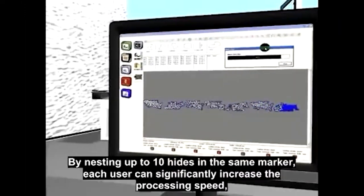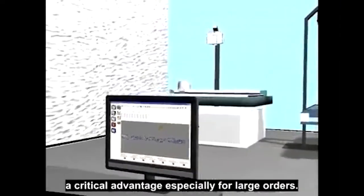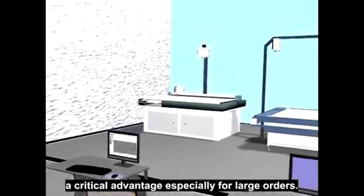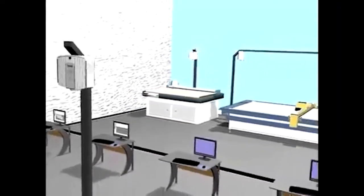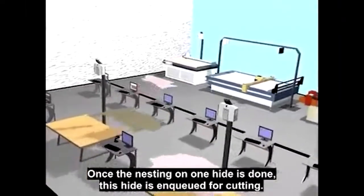By nesting up to 10 hides in the same marker, each user can significantly increase the processing speed — a critical advantage especially for large orders. Once the nesting on one hide is done, this hide is queued for cutting.